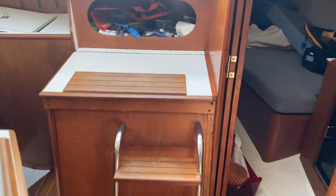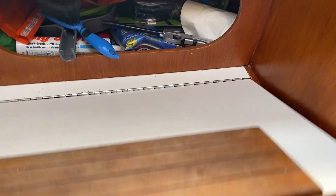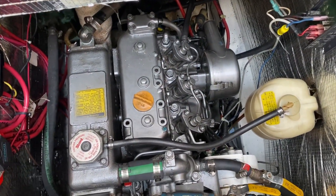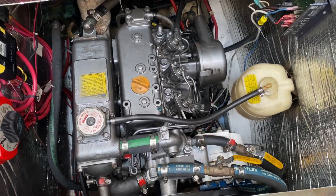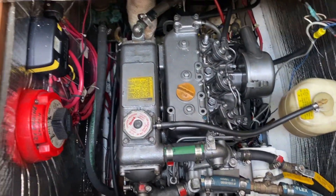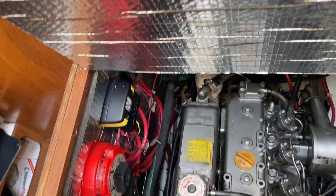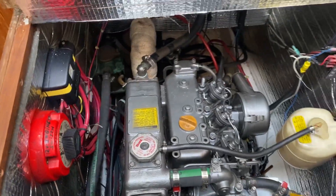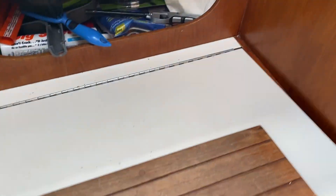I'm just going to open up the engine hatch so you can see what that looks like. It's nice and clean — a freshwater-cooled Yanmar, right at the 3GM, which is a three-cylinder engine putting out around 30 horsepower. It'll be a great engine; it's nice and clean in there. Look at that battery isolator. It's also got the ACR system in it, which is a nice upgrade. Nice clean boat.